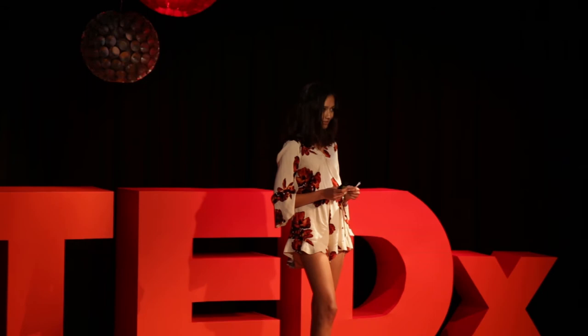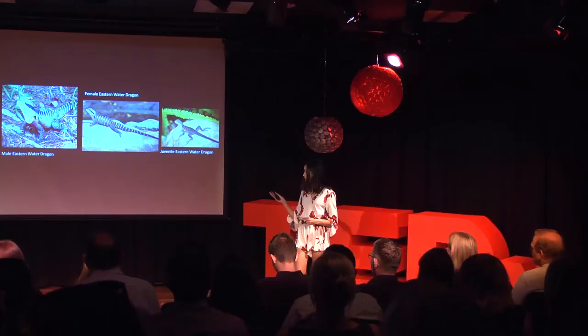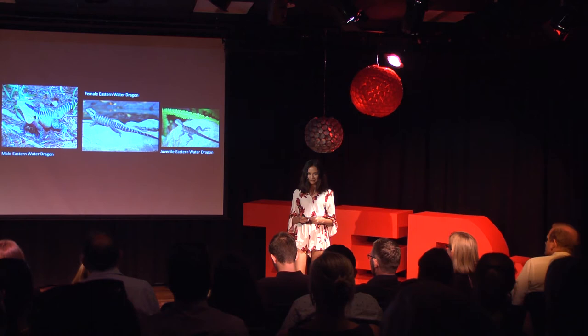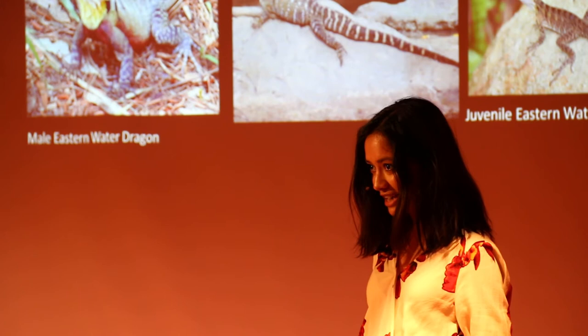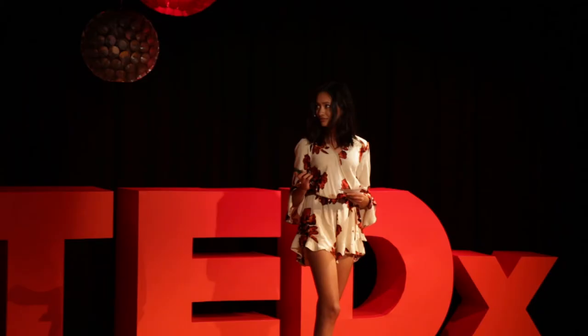At this stage some of you may wonder what Eastern water dragons are — this is what they look like. They are tree-dwelling lizards that are part of the iguana family and are native to Eastern Australia. They're 80 to 90 centimeters long, the majority of which is their tail, which is flat on either side to assist with swimming.